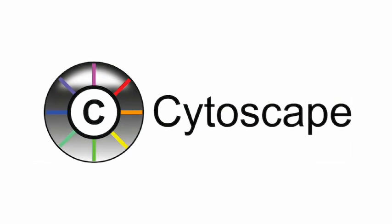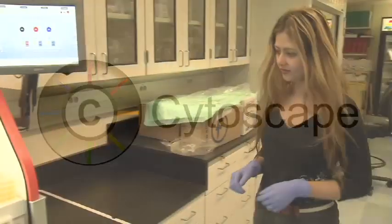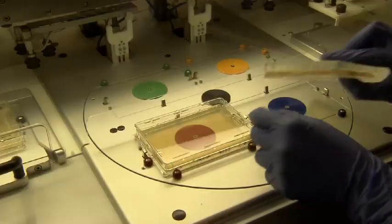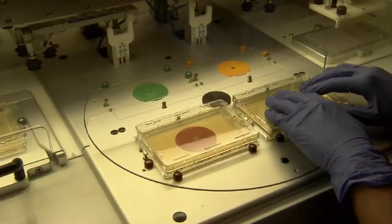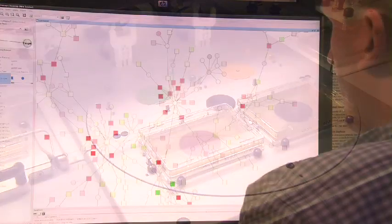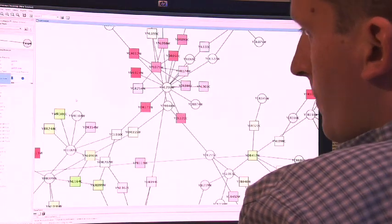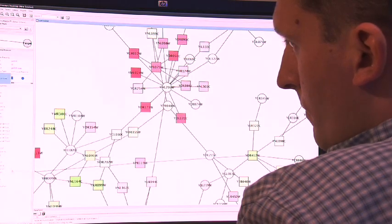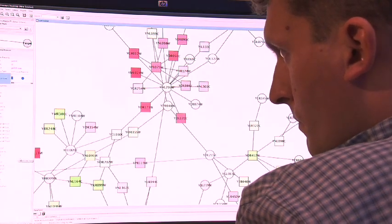Many of us involved in the National Resource for Network Biology pioneered software that we call Cytoscape. Cytoscape allows you to take many different diverse network measurements made experimentally in the lab, integrate them all together, and then use these models of networks and pathways to better understand human health and how these networks go awry in diseases.